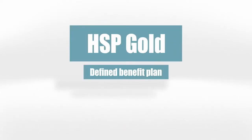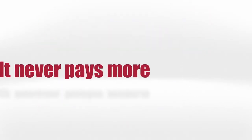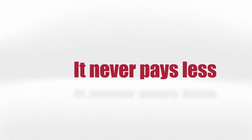HSP Gold is a defined benefit plan which pays a specific amount based on treatment. It never pays more, never pays less, and it pays first.